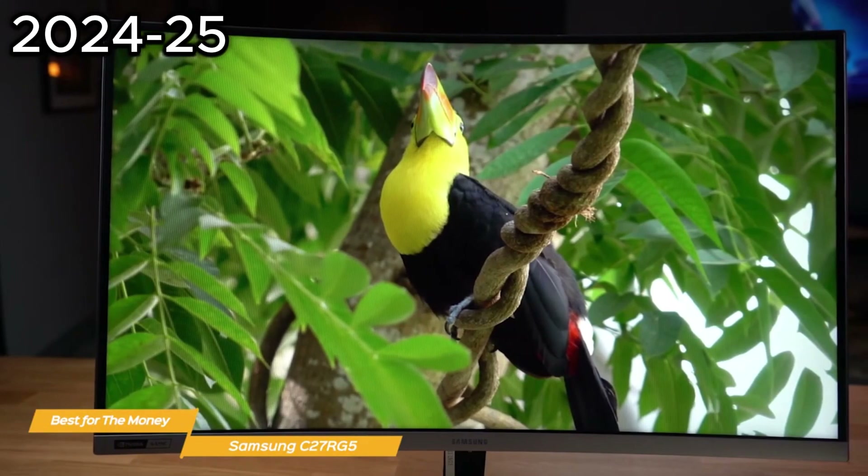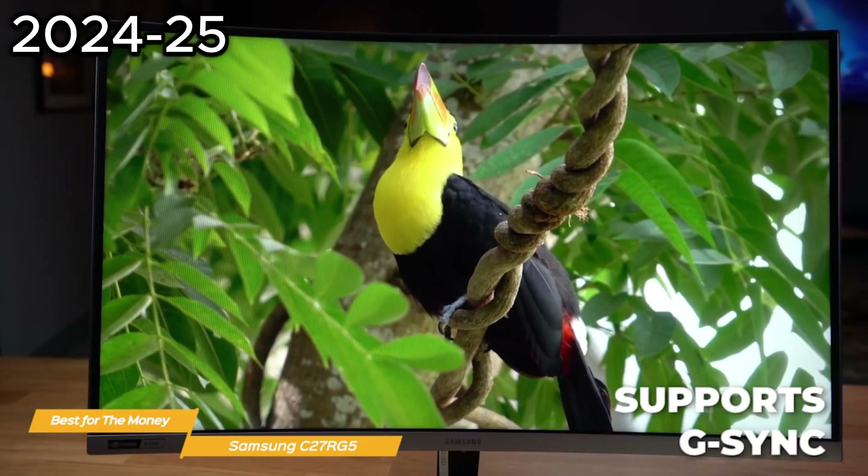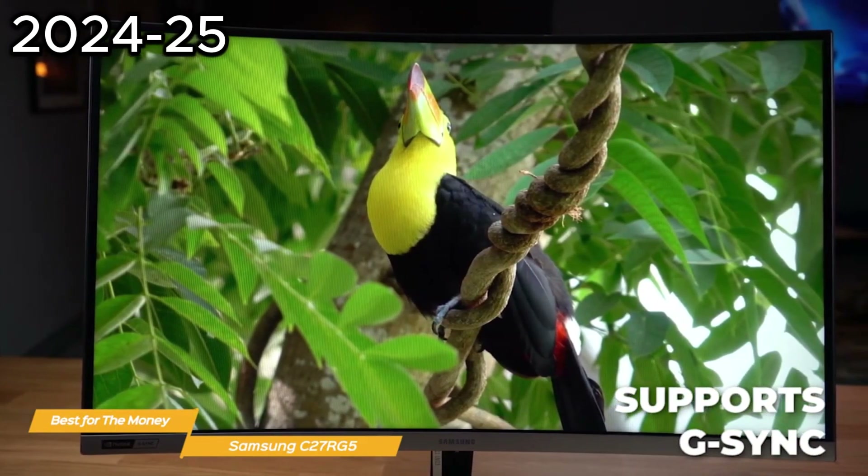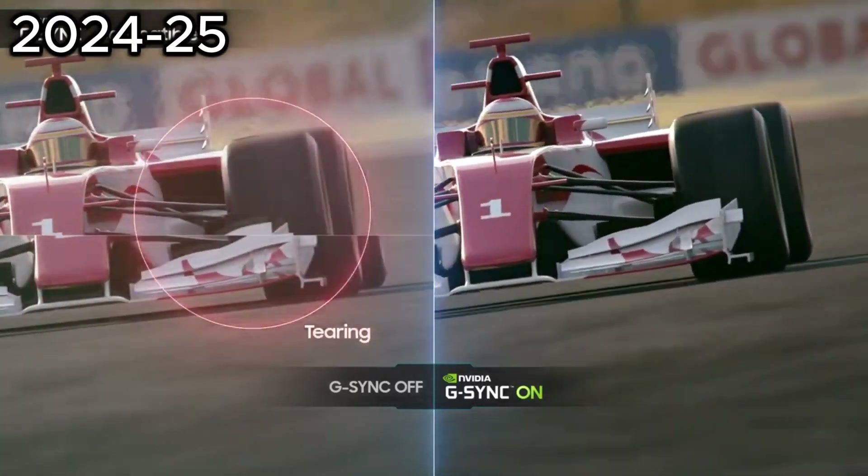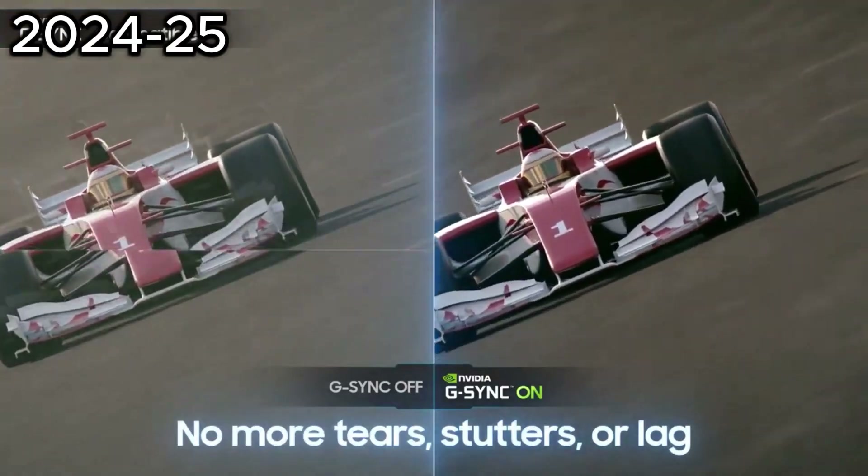The C27RG5 also includes support for G-Sync, which is NVIDIA's technology that helps to reduce screen tearing and stuttering. This means you'll get an even smoother gaming experience without any distractions or hiccups.